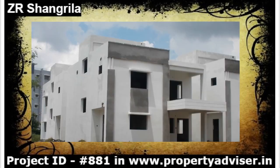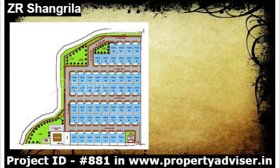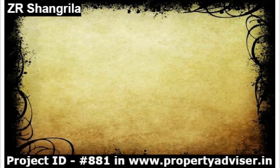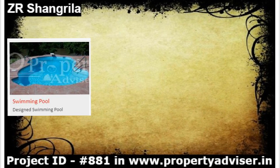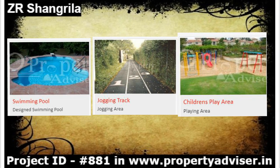Welcome to Semi-Gated Under Construction Villas, located in Suachithra Junction. This project is spread over 5 and a half acres. It offers a designed swimming pool, jogging track, and children's play area along with basic amenities.